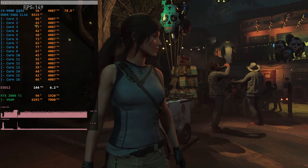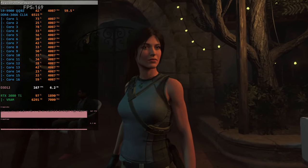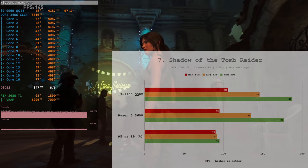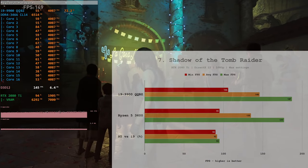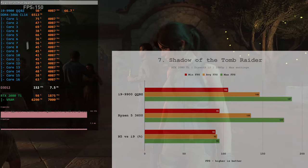In Shadow of the Tomb Raider — a very CPU-intensive and well multi-core-optimized game — the Core i9-9900 QQBZ defeats the Ryzen 5 3600. Minimum FPS is 10% better, average FPS is 8% better, and maximum FPS is 5% better. Not a huge win, but a significant one.